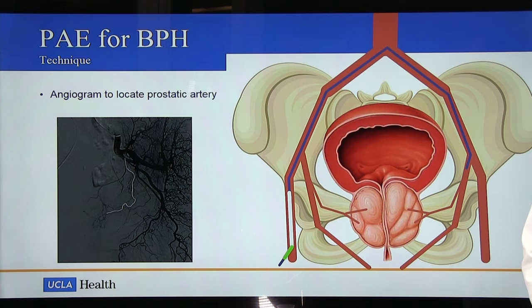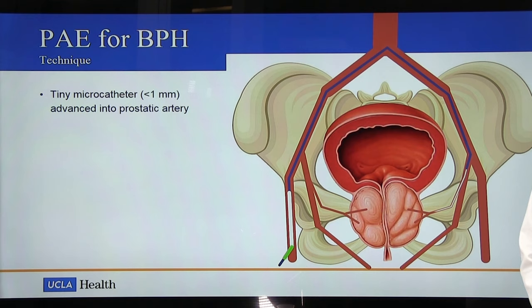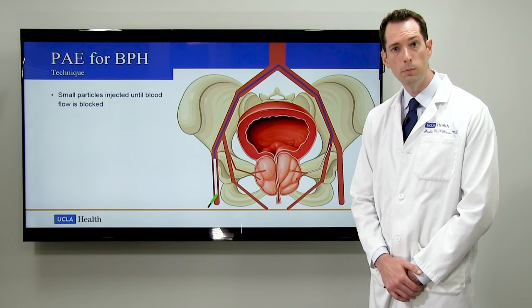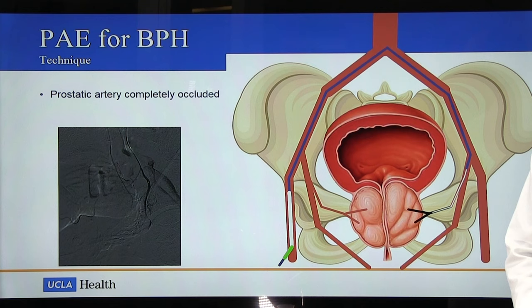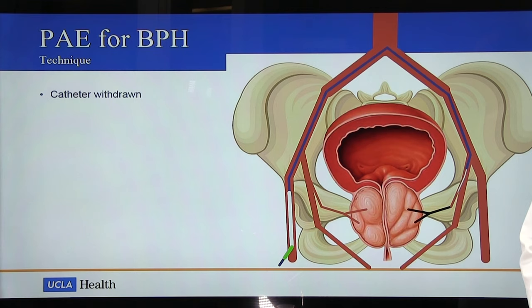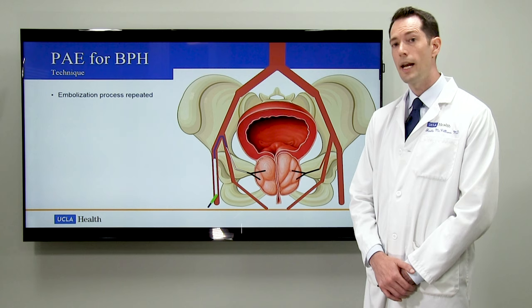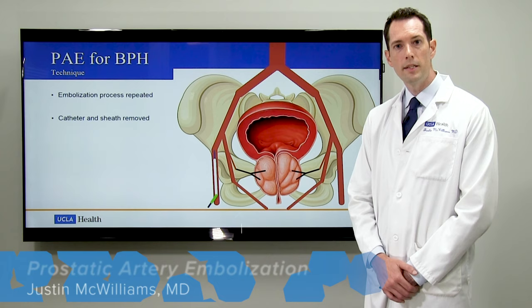In this case, the prostatic artery is identified by the white line. Once that prostate artery is localized, a tiny micro catheter measuring less than one millimeter is navigated into the prostatic artery. An additional angiogram is performed to confirm the correct position. You can see in this angiogram the passage of blood flow into the vascular prostate, which is causing it to light up with this blush. Once we've achieved proper position, small particles are injected through the micro catheter until we block the blood flow into the prostate. We then confirm complete occlusion of that vessel with an additional angiogram, withdraw the catheter, navigate it into the pelvic artery on the opposite side, and repeat the embolization process. Once completed, the catheter and sheath are removed and the pinhole access into the artery is closed.